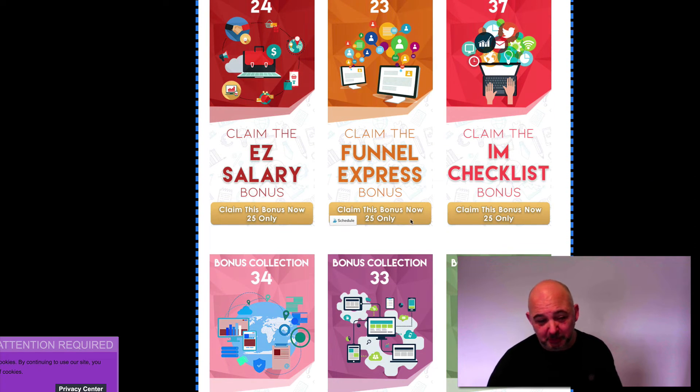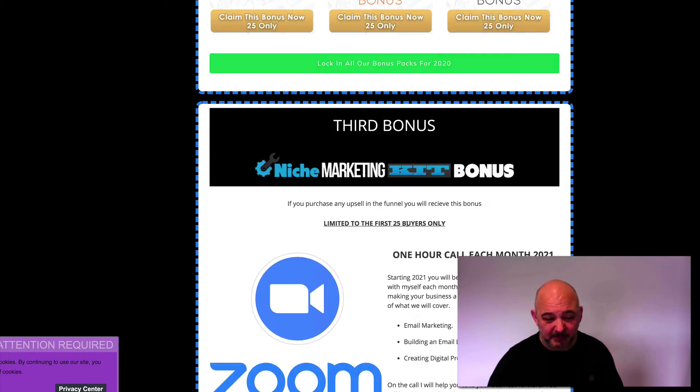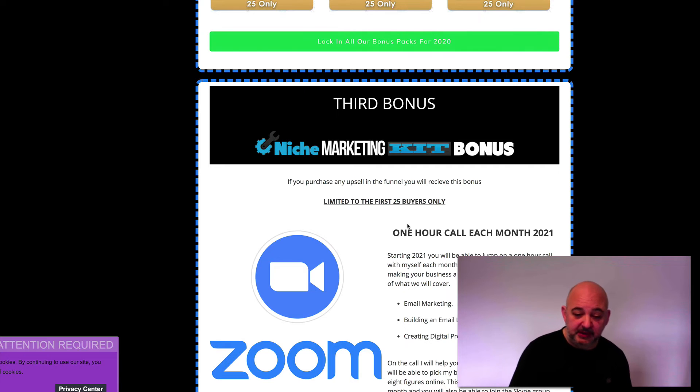Believe me, it'll take you up to the end of January or February to go through all these bonuses. On top of that, I'm also offering a one-hour group call each month for 25 people. This is limited to the first 25 buyers only. Starting 2021, you'll be able to jump on that group call — one hour long, with myself, on Zoom — and we're going to discuss making your business better in 2021.